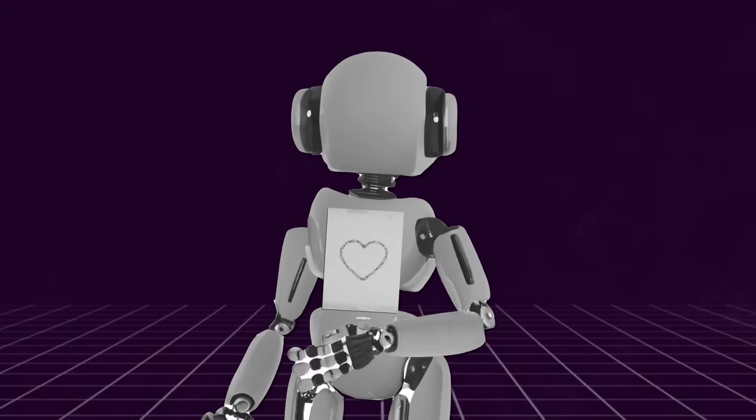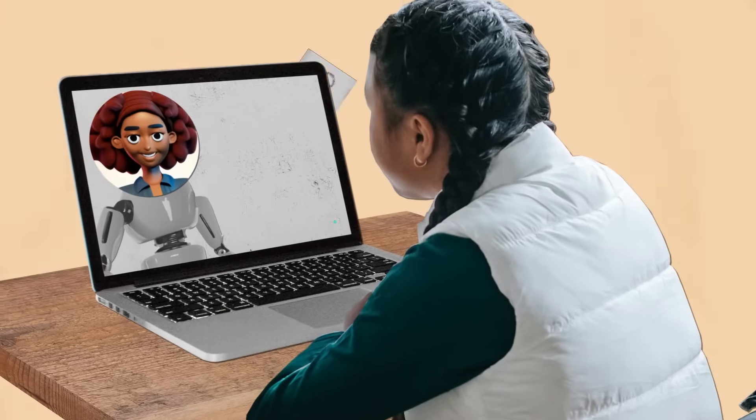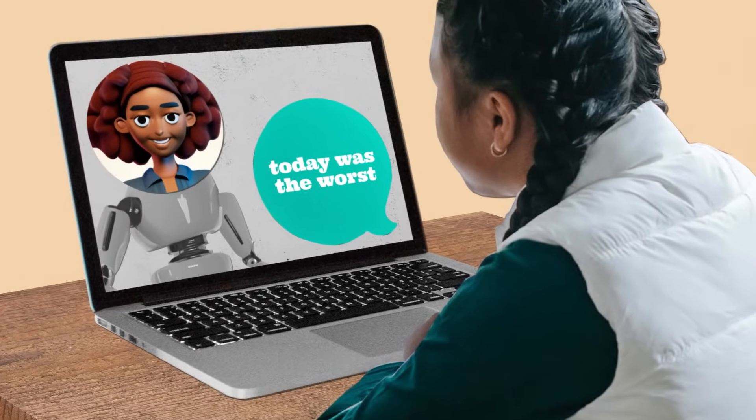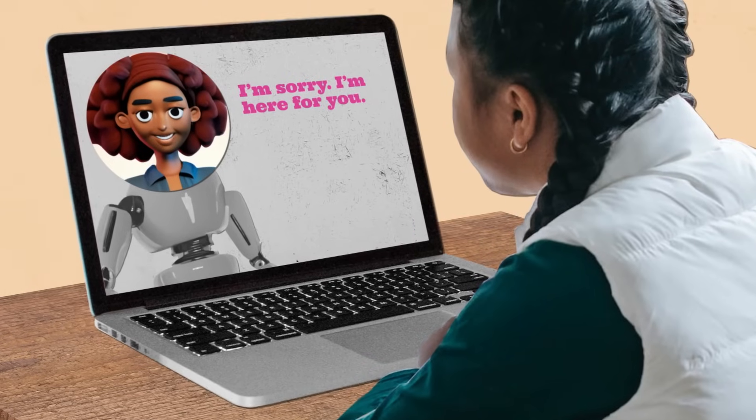Second, chatbots don't have empathy, meaning they can't actually understand what you're feeling. They can't give you a real hug or share real experiences, either. Any response that seems to show empathy is just a computer-generated reply based on patterns the chatbot has learned.